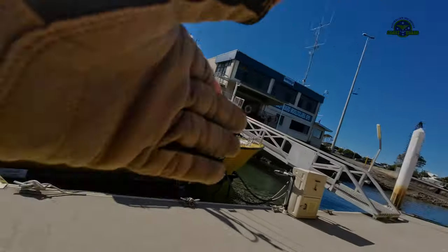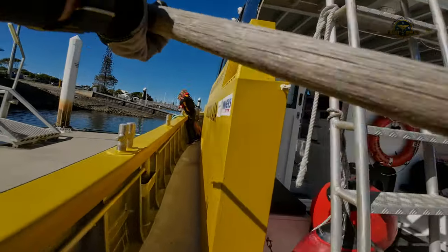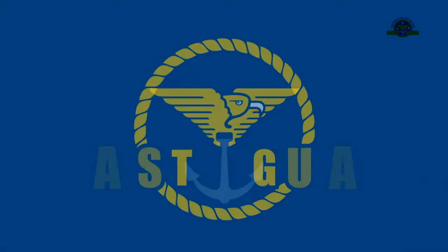On getting back to the pontoon, the exercise was repeated for our secondary rescue vessel, Rotary 3. And we now have an updated deviation card.